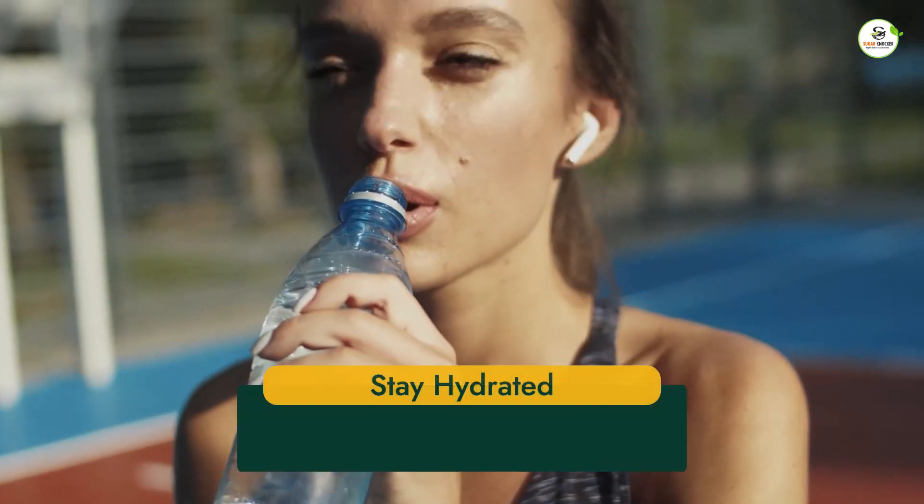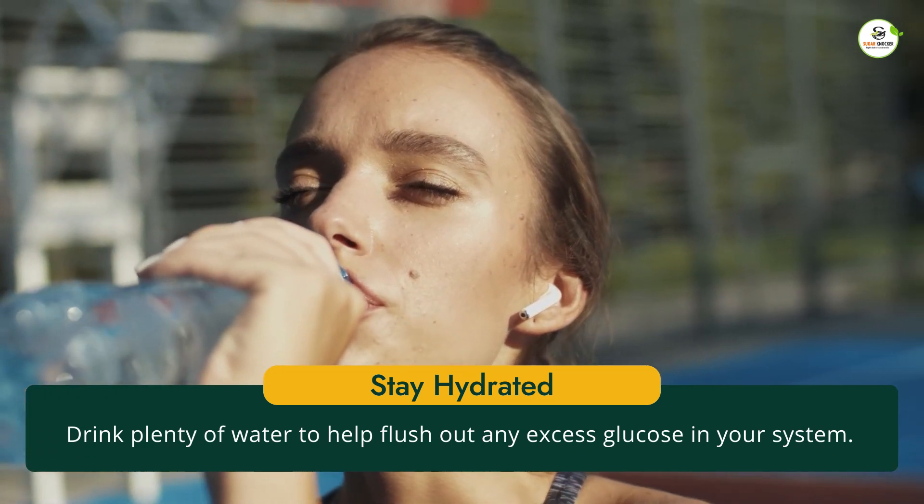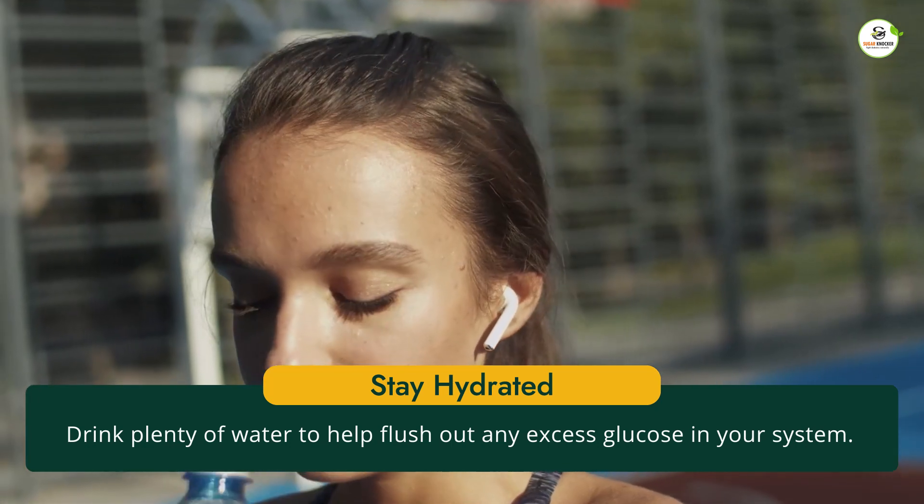It's also important to stay hydrated when you're sick. This is especially true if you have high blood glucose levels. Drink plenty of water to help flush out any excess glucose in your system.